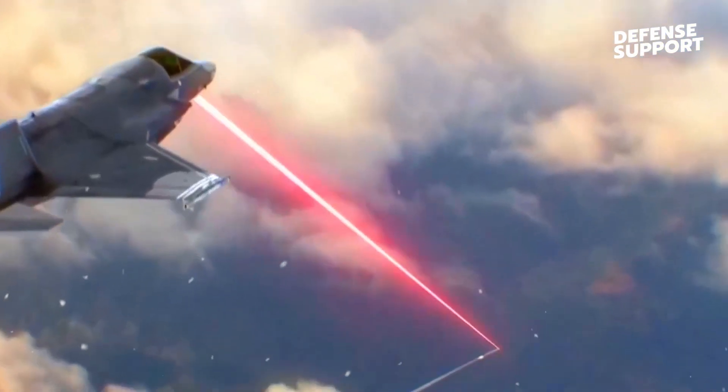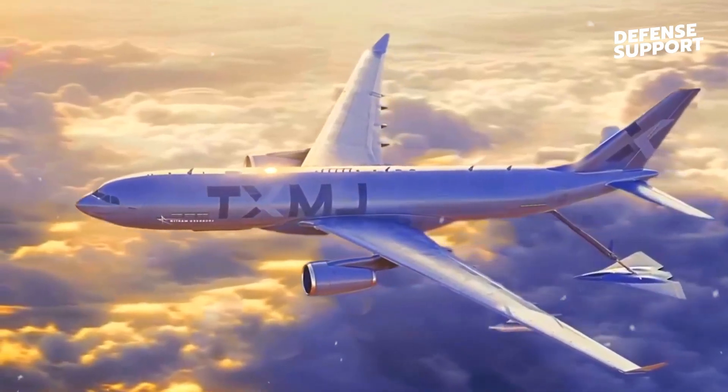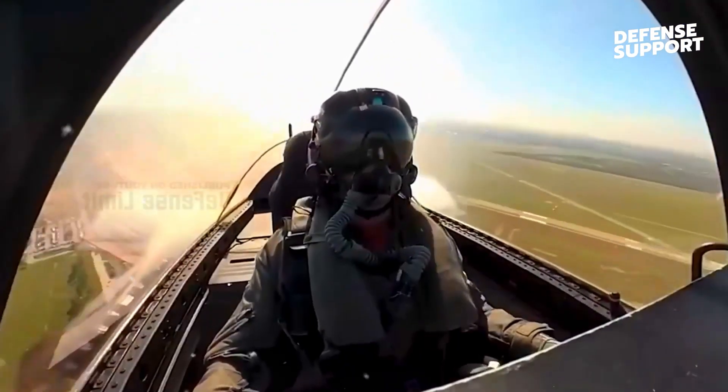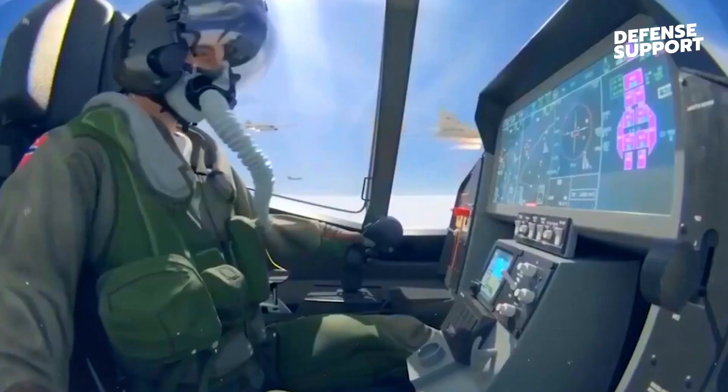One of the key features that make the sixth-generation NGAD so remarkable is its revolutionary stealth technology. Building upon the successes of previous generations, the NGAD employs advanced materials, innovative shaping techniques, and enhanced sensor integration to minimize its radar cross-section.